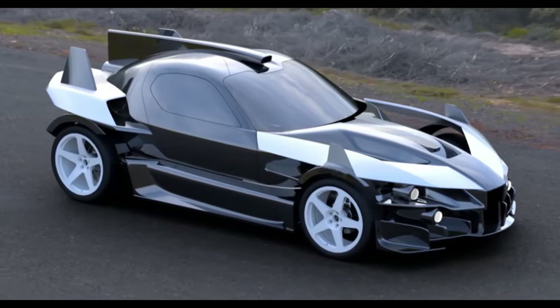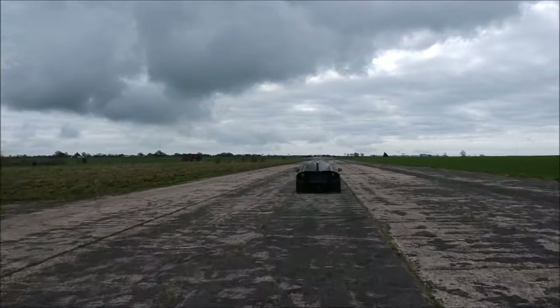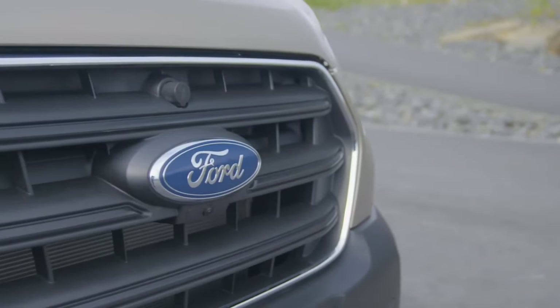You can always turn on the CatGen generator and no matter whether you're accelerating, braking, or stuck in traffic, it will recharge your battery. The CatGen gas turbine system has previously been tested in hybrid Ford Transit vans.